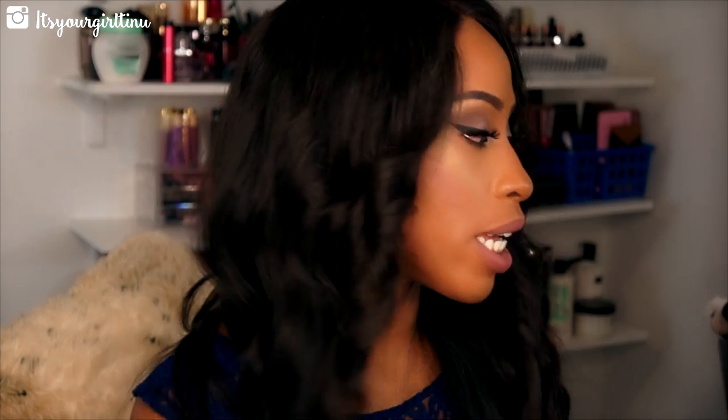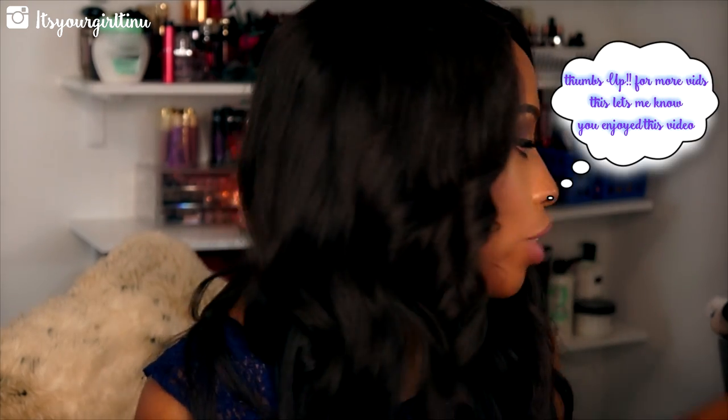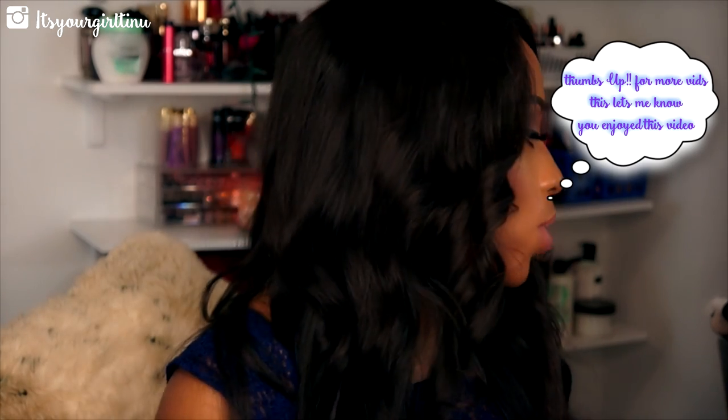Hey guys, welcome back to my channel! I'm so excited because today I'm going to be showing you guys what my current beauty favorites are. I haven't done this video in a while — it's been four months since I've done a favorites video. I'm going to lay down some products for you guys and let you know what I've been loving and what you need to get in your life.